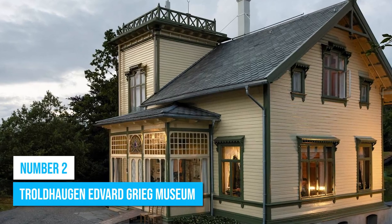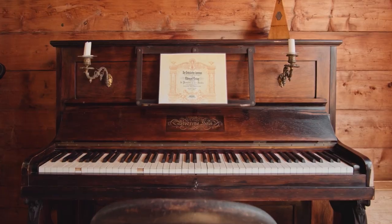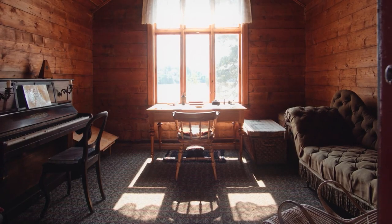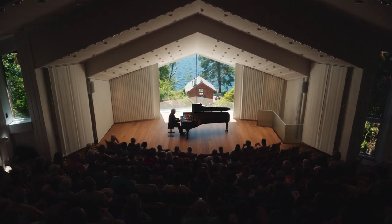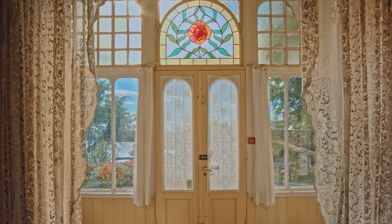Number 2: Troldhaugen Edvard Grieg Museum. This beautiful museum, once the residence of the renowned composer Edvard Grieg and his wife, offers a window into his life and legacy. Inside, the exhibition center unveils Grieg's profound life and work, accentuated by an impressive chamber music collection display. Delve deeper into his world by browsing the shop, which offers a range of Grieg and Norwegian music-themed souvenirs. A highlight of the museum experience is attending an intimate concert in the museum's refined concert hall, where the melodies that once filled Grieg's home come to life once a day.